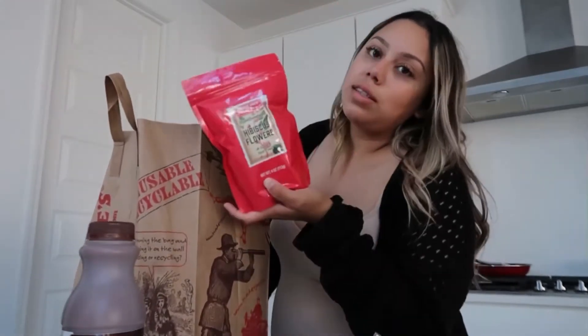And then I got hibiscus flowers because I want to try to make a lemonade with this, which I'm so excited for. And then I got Trader Joe's carrot juice. I really wanted something like that and I'm all into eating healthy things because it's better for baby girl. And I know this is great for eyesight - and if you know me, I cannot see anything without my contacts or glasses.